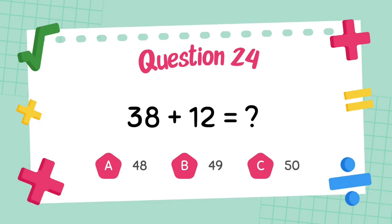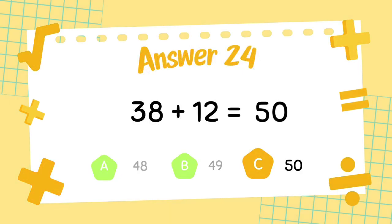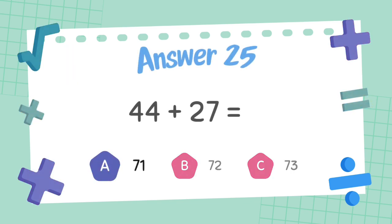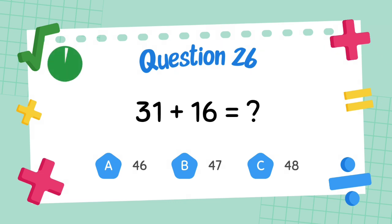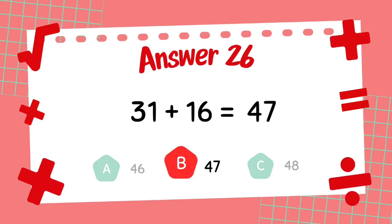What is 38 plus 12? The answer is 50. What is 44 plus 27? The answer is 71. What is 31 plus 16? The answer is 47.